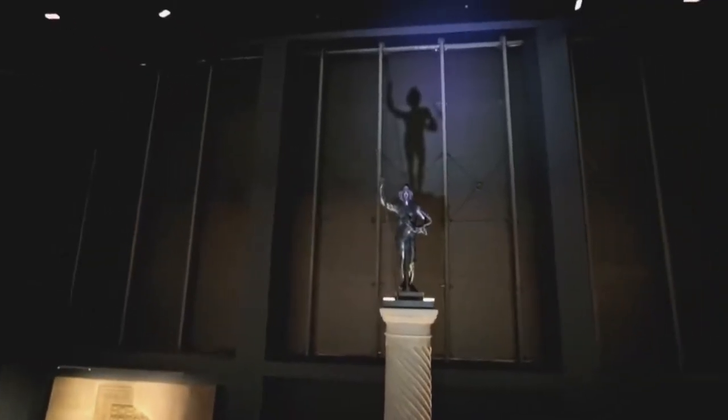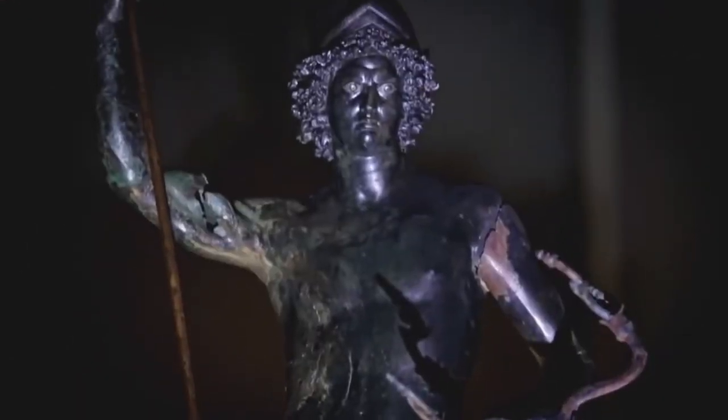This masterfully crafted bronze Mars statue was believed to protect the city not only from enemies but also from famine.